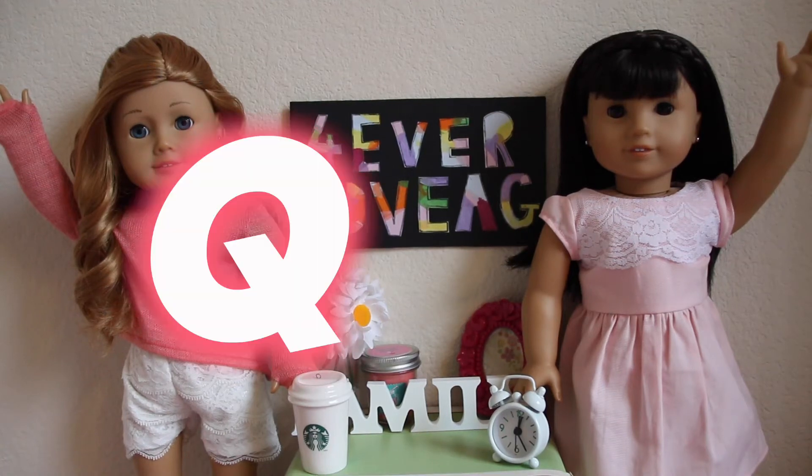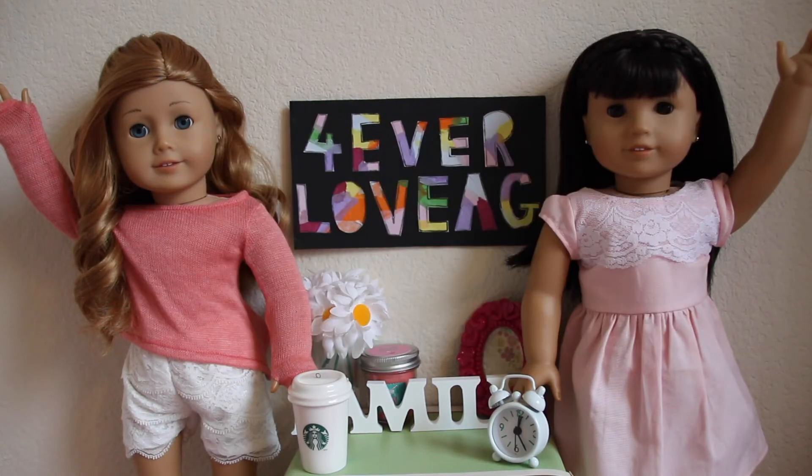Hello everybody! Today I'm going to be doing my Q&A. I posted a picture on Instagram asking you guys to ask me some questions, and I also asked you guys on my last YouTube video, which was the American Girl doll crafting challenge. So I will be answering some of your questions and let's go ahead and get started.